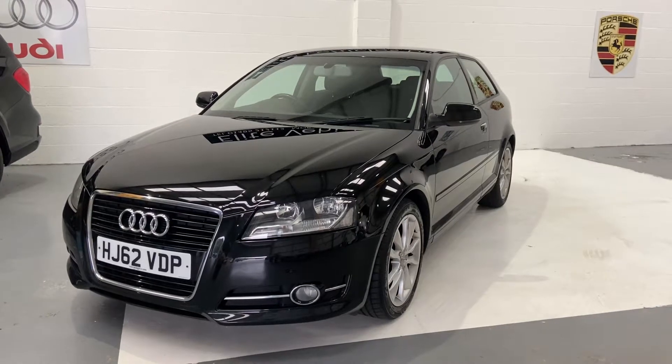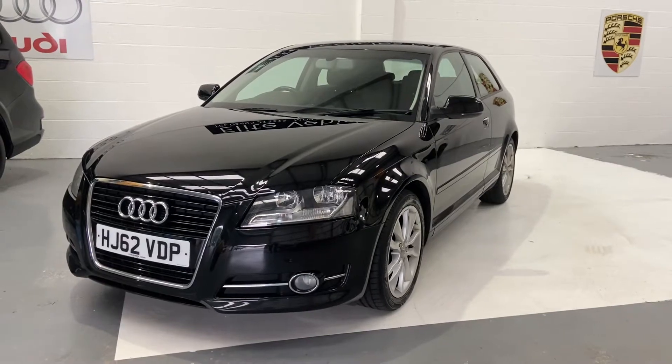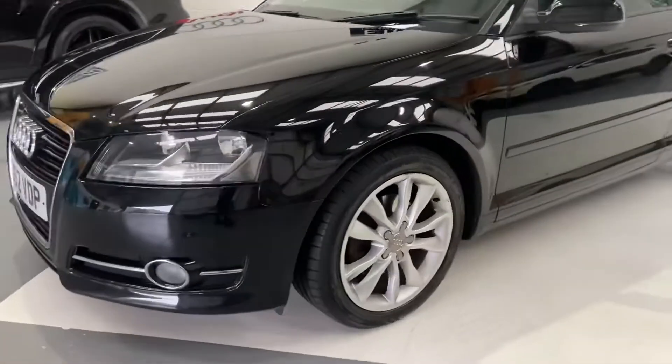Welcome to Elite Vehicles Direct Ltd. My name is Carl, the owner of Elite Vehicles Direct. Just showing you our new arrival, which is a 2012 62-plate Audi A3. This is the 1.4 petrol — a very nice car in the three-door version.